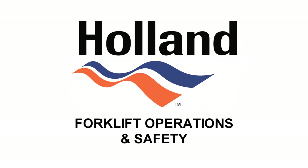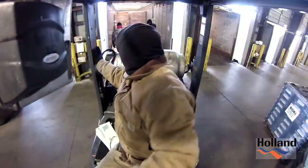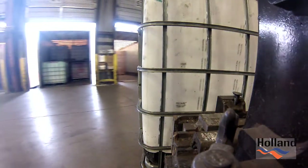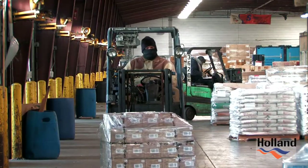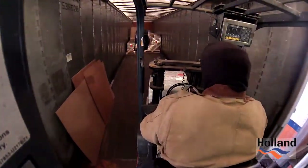Moving and transporting materials, including very heavy materials, is the heart of our operation here at Holland. Our commitment of doing this successfully and safely is our core value. In order to be competitive in our industry, we have to understand our customers' needs of transporting a variety of freights of varying sizes and weights.